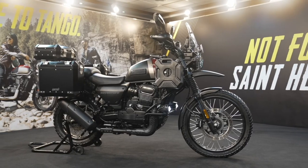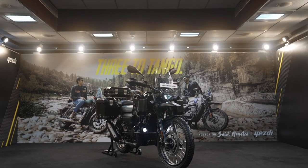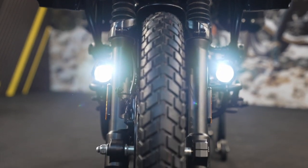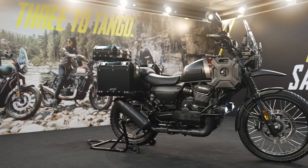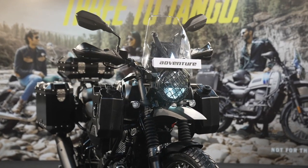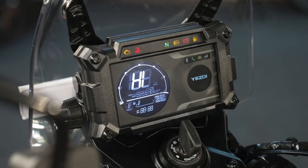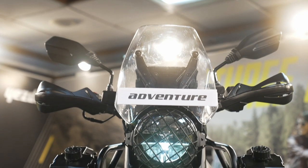The Yezdi Adventure weighs 188 kilograms, has a 15.5-liter tank, wheelbase of 1,465 mm, ground clearance of 220 mm, and seat height of 815 mm. It uses a 21-inch front and 17-inch rear wire-spoke wheel setup. The front telescopic suspension offers 200 mm of travel and the rear adjustable monoshock offers 180 mm of travel. Along with dual-channel ABS, it gets road, off-road, and rain modes. Design features include full LED lighting, front beak, dual-purpose tires, single upswept exhaust, saddle stay, split seat, tank grips with Yezdi branding, engine bash plate, and a full digital speedometer cluster with Bluetooth connectivity, navigation, tilt adjustment, and a companion app.